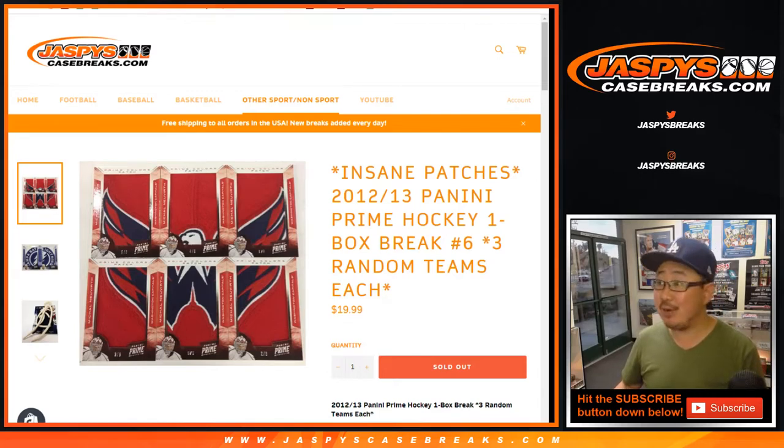Good evening everybody. Joe for Jaspi's CaseBreaks.com. Another 2012-13 Panini Prime Hockey one-box random team break number six.